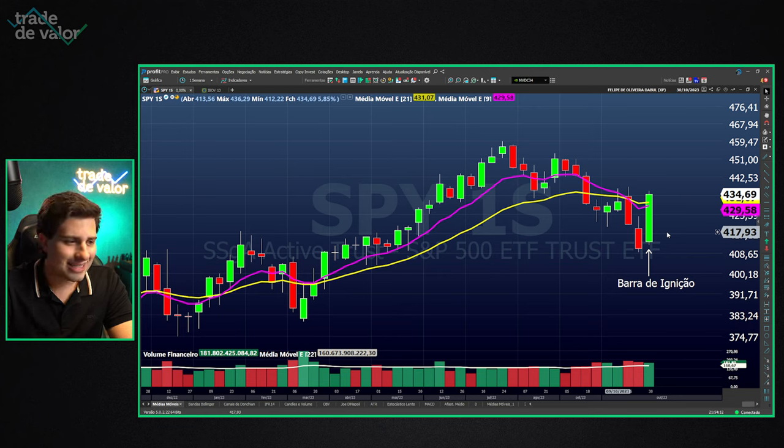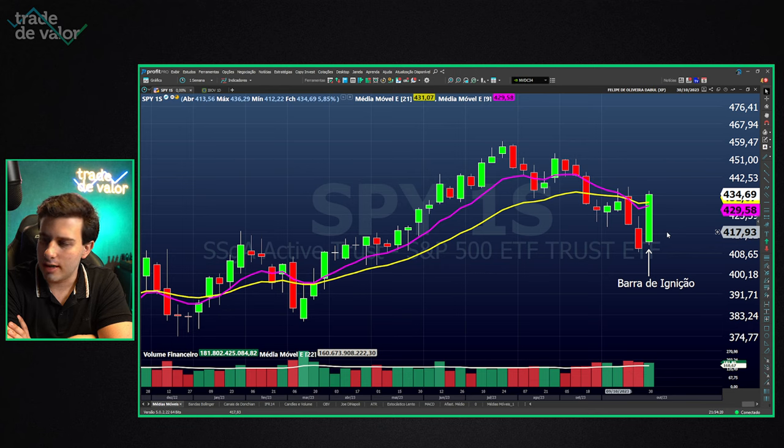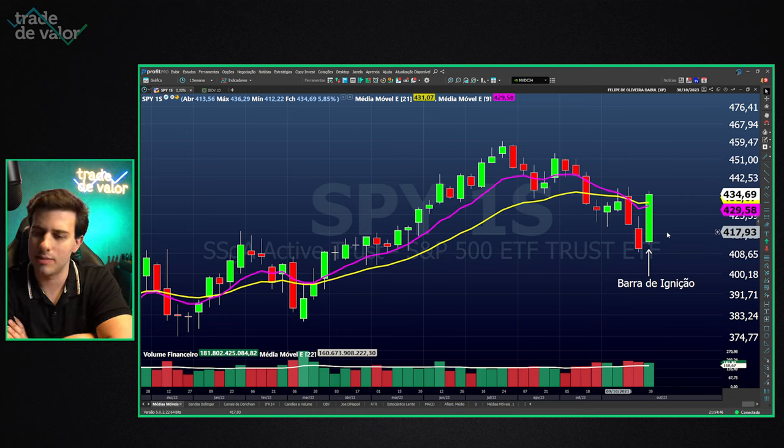What characterizes an ignition bar and what does it mean to have one on the chart? First, an ignition bar is characterized by high volume — volume above average. The volume this week meets that criterion. We have a weekly volume above the average of 160 billion dollars; this week's volume was 181, almost 182 billion dollars.